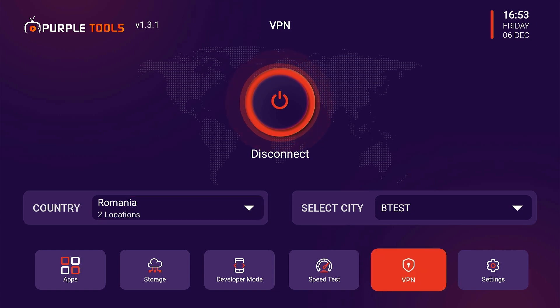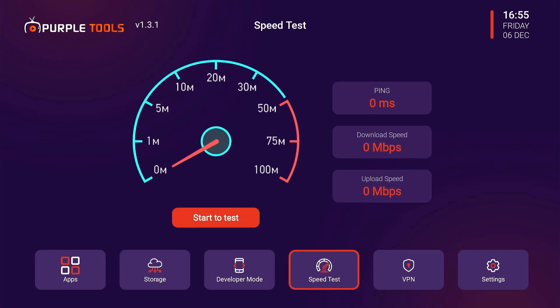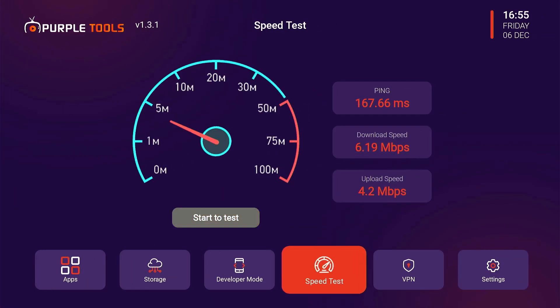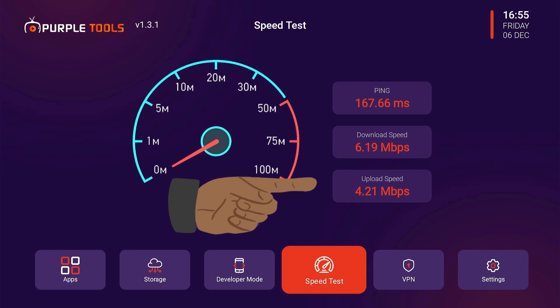When you see the disconnect button, this means your VPN is connected successfully. You can also test internet speed by clicking the speed test icon and then pressing the start to test button. Wait a few seconds to see the results. My download speed is 6.19 Mbps and upload speed is 4.21 Mbps.